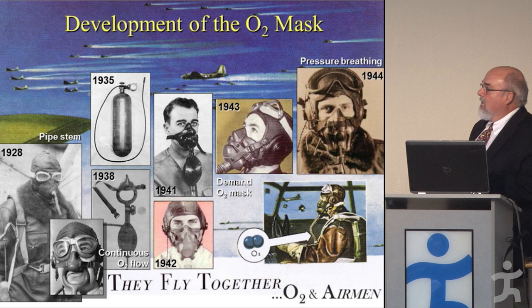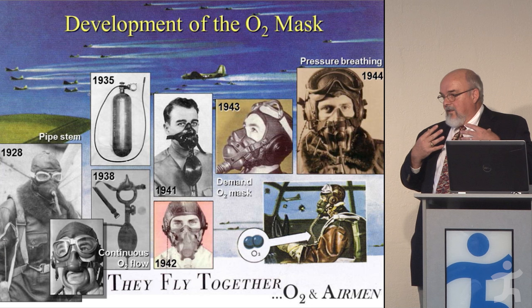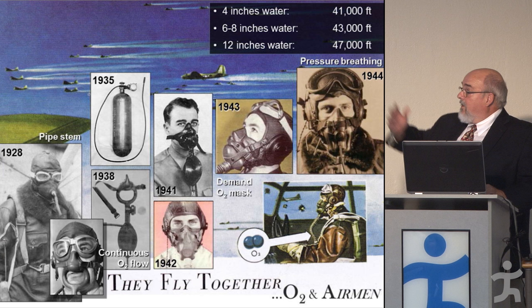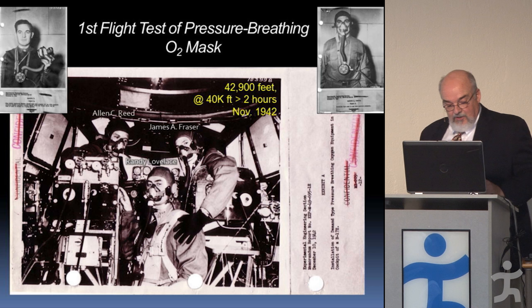The pressure breathing mask raised the pressure in the mask, raising the pressure of oxygen. It reversed the dynamics of breathing — air blew in actively and you exhaled against it rather than passively exhaling. But it let them get up to very high altitudes in unpressurized planes. This became very important in reconnaissance planes, which could escape the enemy by scooting up to 42,000 feet, and with the pressure mask you could get to 41,000, 43,000, even 47,000 feet.